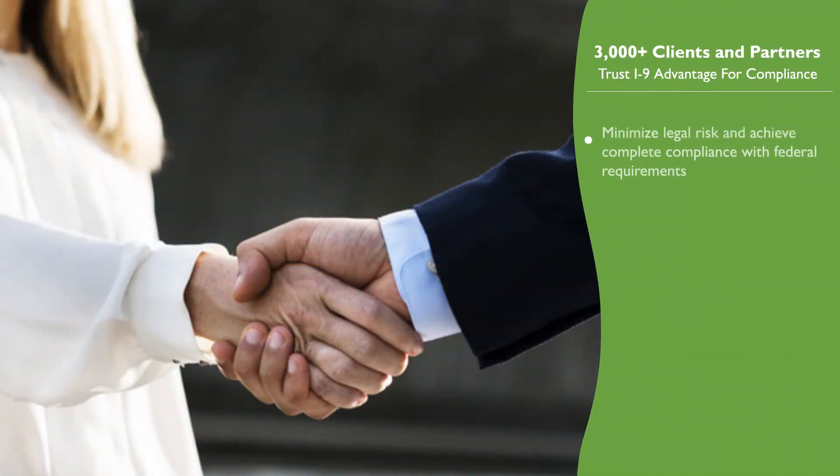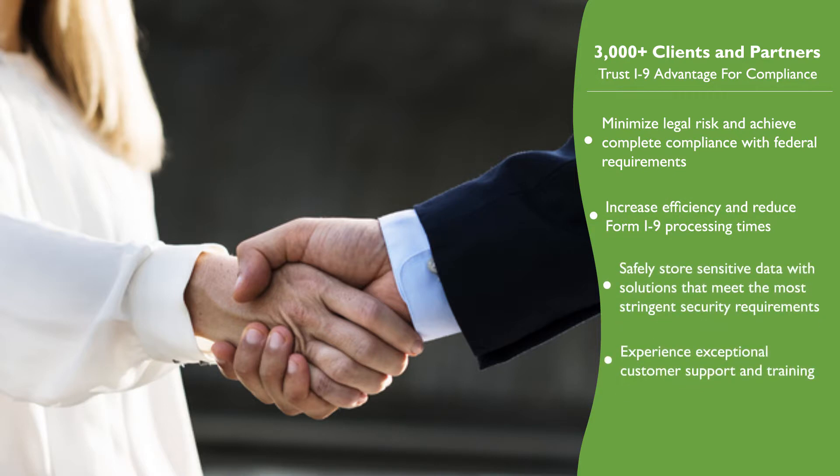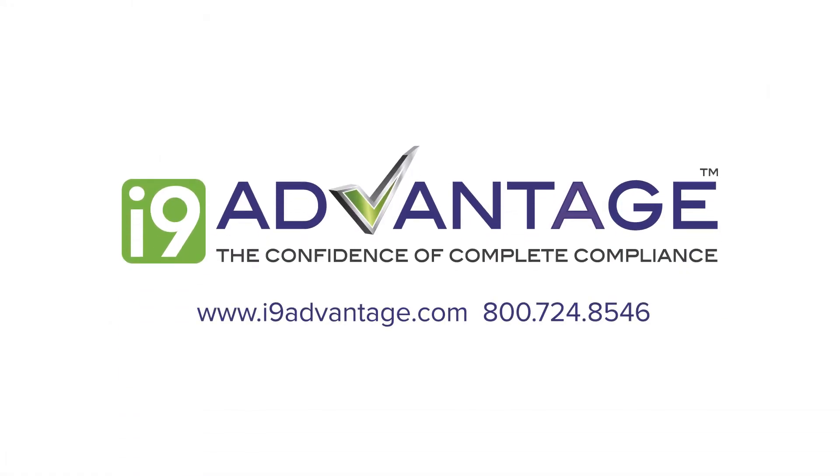Over 3,000 clients and partners trust I-9 Advantage for their compliance needs. Minimize your legal risk and maximize efficiency with every new hire. Contact I-9 Advantage to schedule a live demo today.